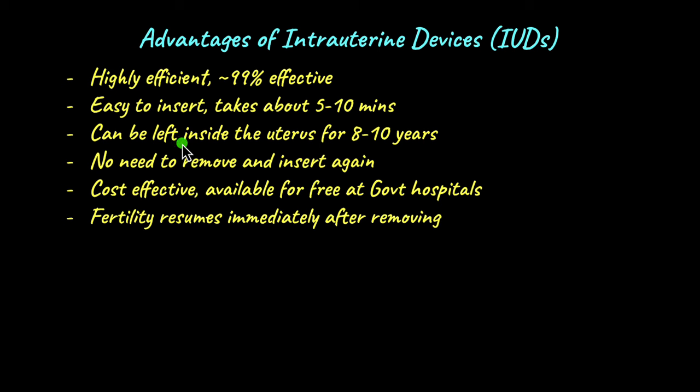IUDs can be safely left inside the uterus for 8 to 10 years while remaining almost 99% effective. The body does not react against the IUD, and the IUD does not interfere with normal body functioning. This is why IUDs are suggested to couples like Mr. and Mrs. Kapoor who want to wait several years before having another child, and they can be easily removed when the couple is ready.